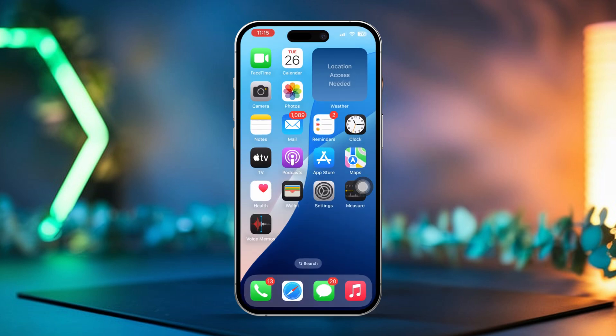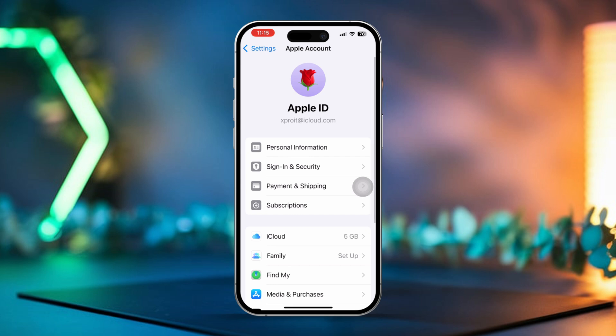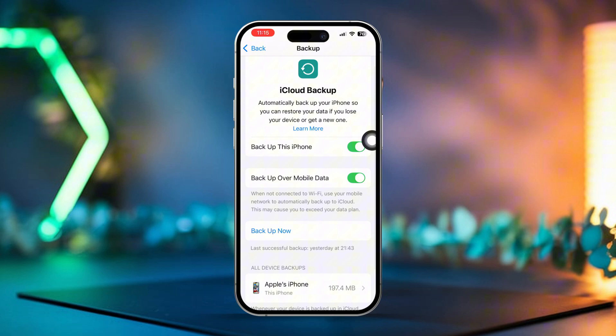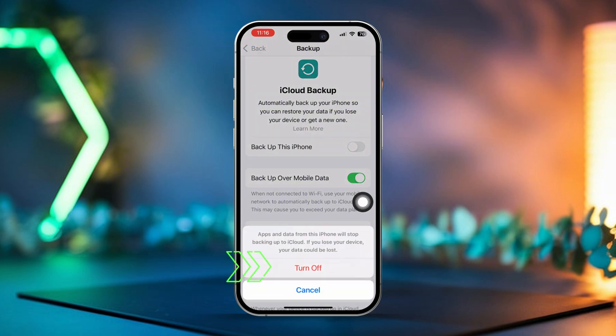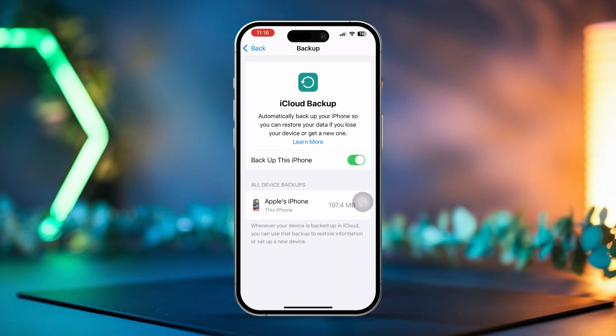Solution 4: Turn off and on iCloud Backup. Start by opening Settings, then tap on your Apple ID at the top of the screen. Select iCloud and then tap iCloud Backup. Toggle off 'Backup this iPhone' and tap Turn Off when prompted. Wait a few seconds, then toggle it back on. After that, enable Backup over Mobile Data to see if this resolves the issue.